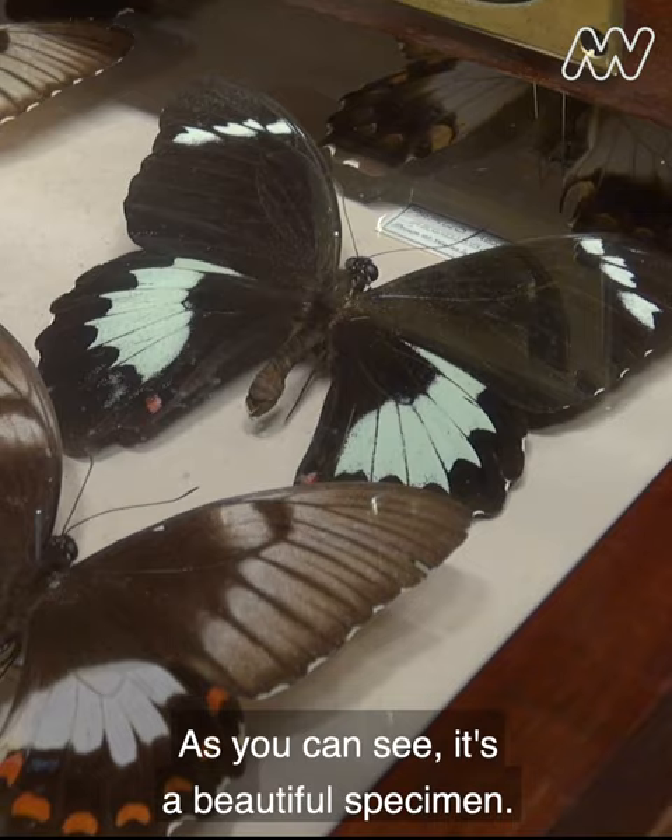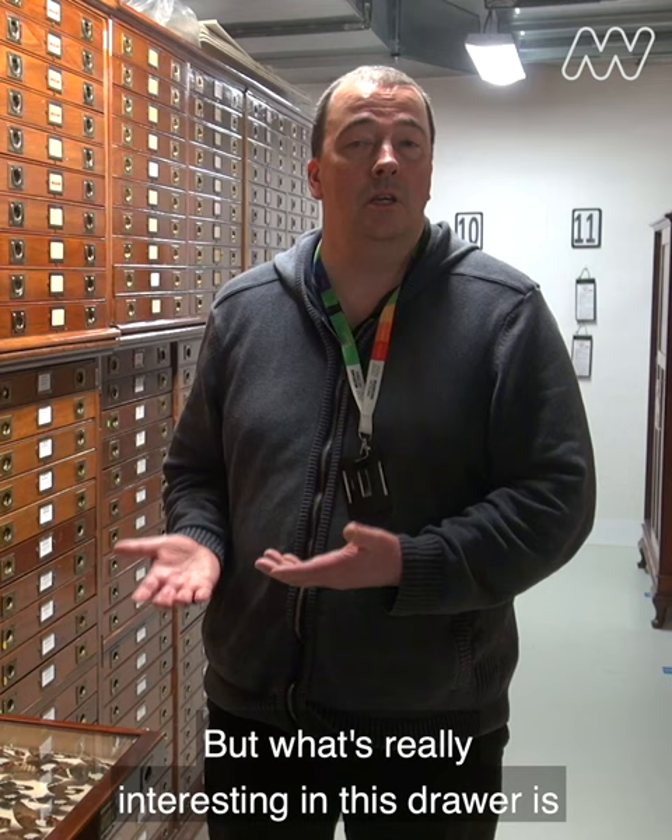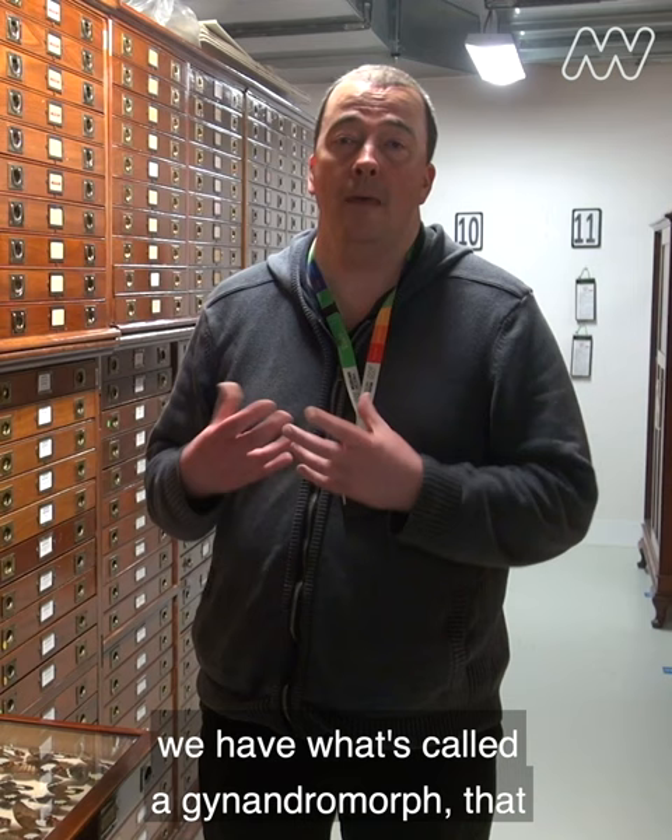The males are these black ones, the females slightly larger and less black. But what's really interesting in this drawer is in the bottom right hand corner here we have what's called a gynandromorph — that is, it has characteristics of both the male and the female part of the species.